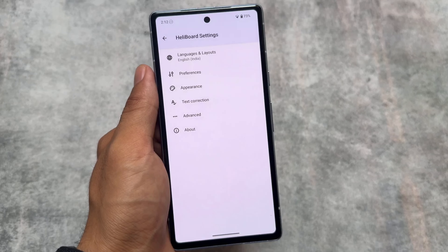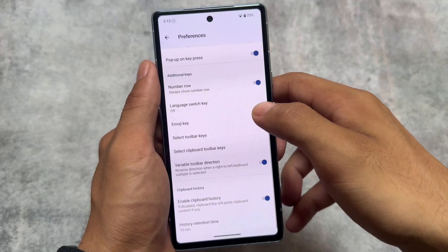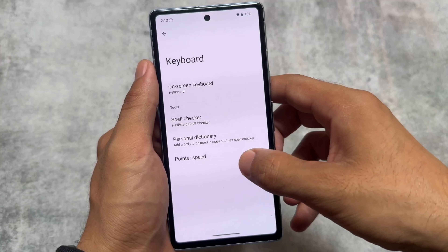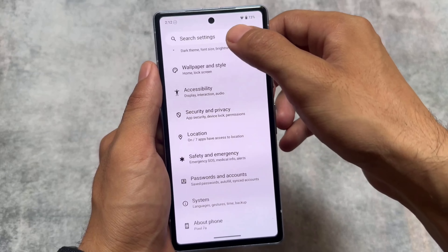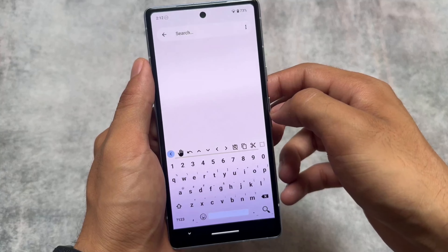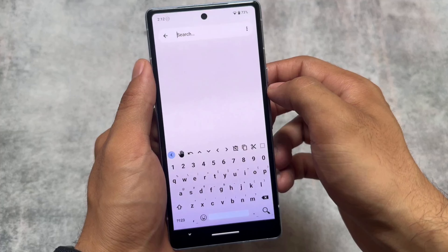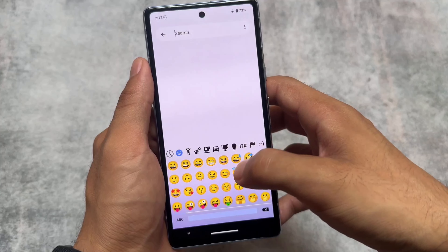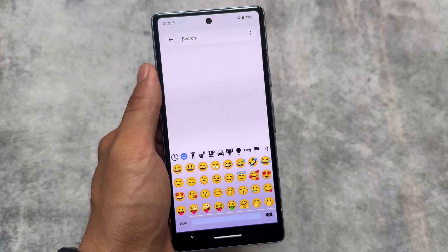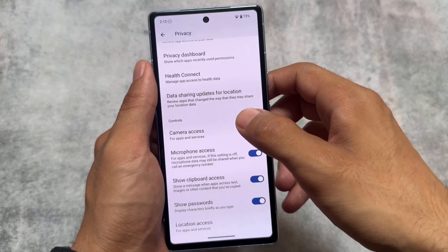It also brings HeliBoard pre-installed, a different keyboard app compared to others. Since there are no Google Play Services, GBoard is not included, and neither is the AOSP keyboard. HeliBoard is an open-source keyboard app with useful features in terms of UI, and it works like a normal keyboard app.